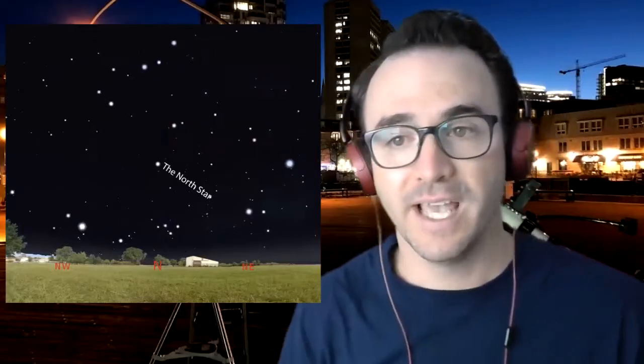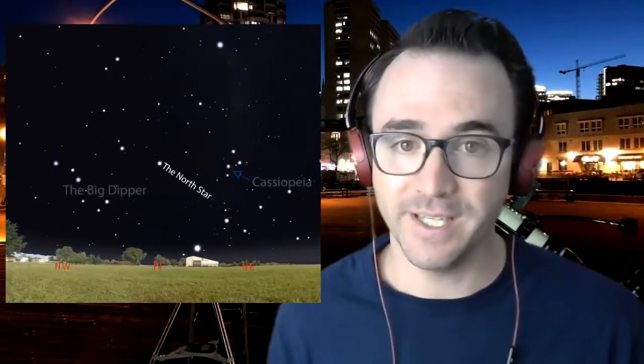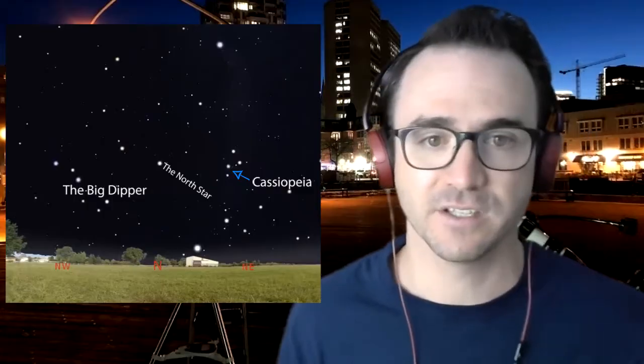Cassiopeia is located on the other side of the North Star from the Big Dipper. So if the Big Dipper is up high, Cassiopeia is down low, and if the Big Dipper is in the northwest, Cassiopeia is found in the northeast, and so on.